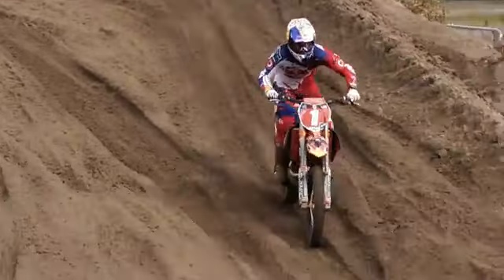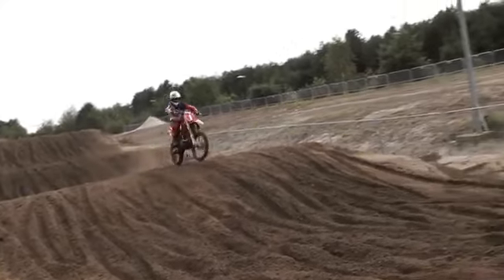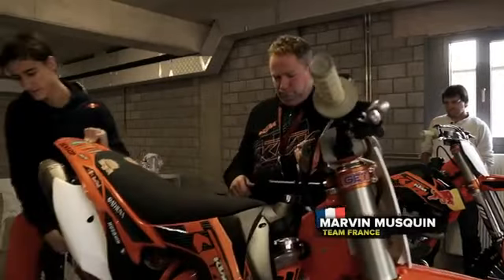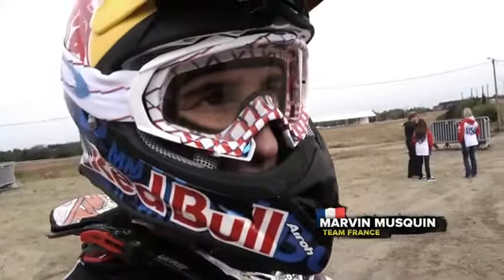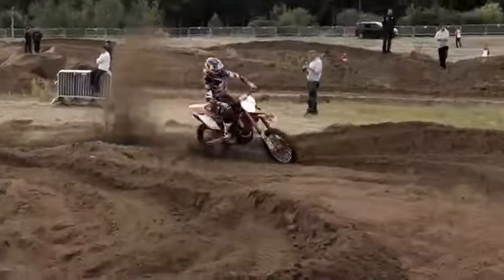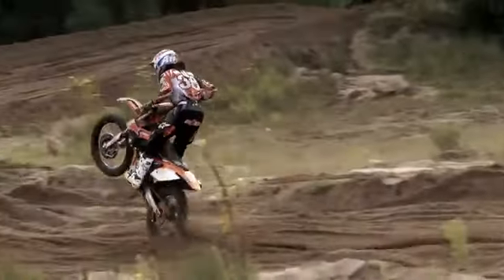We expect pretty good competition from the sand specialists from the Netherlands, from Belgium, and actually the Germans have a good team also. And France could be strong too. It's not rough yet, but I think it's better to start riding in the sand right now. The track is nice with some ruts and then it will get rougher and rougher, and then we get used to it.